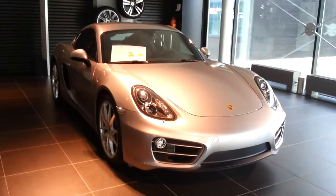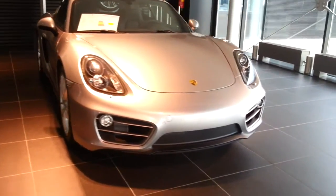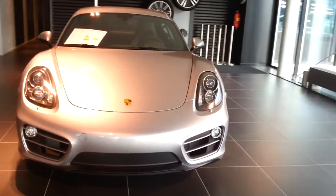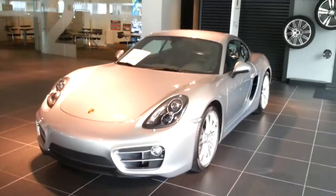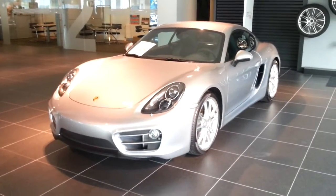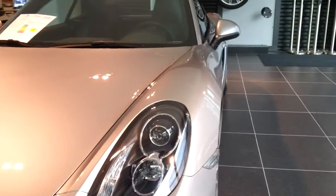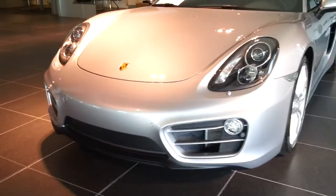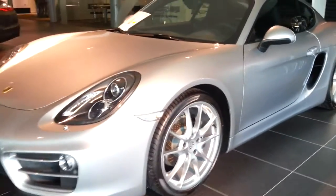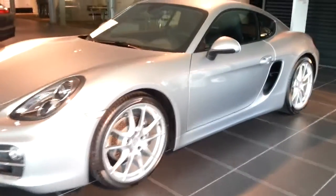This is the all-new Kaiman 981 with a PTK transmission, 275hp, 2.7L engine, bi-xenon headlights, parking sensors, and 20-inch rims.